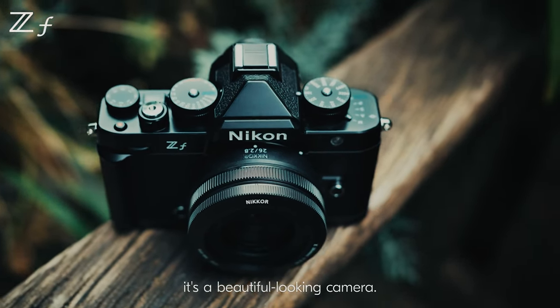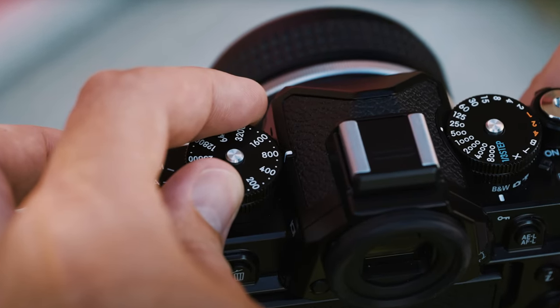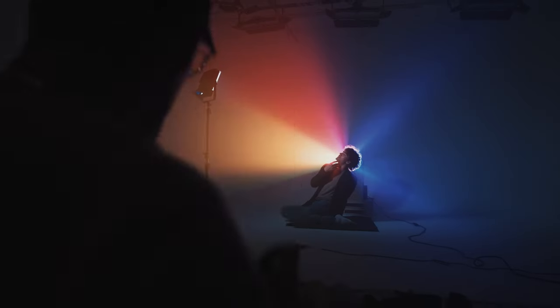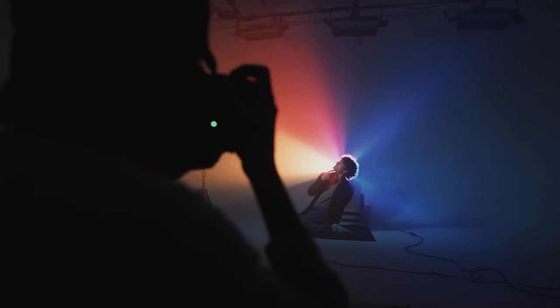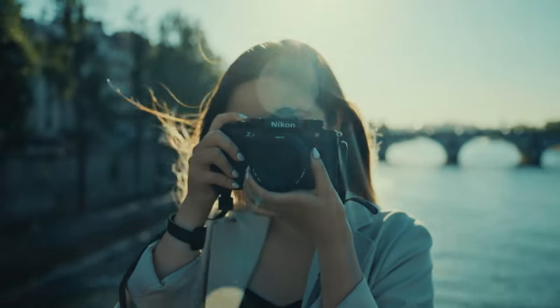Overall, the Nikon ZF sets a new benchmark for mirrorless cameras with its cutting-edge features, exceptional performance, and versatility in both stills and video capture. It is undoubtedly one of the best mirrorless cameras on the market, offering professional-grade results for photographers and videographers alike.